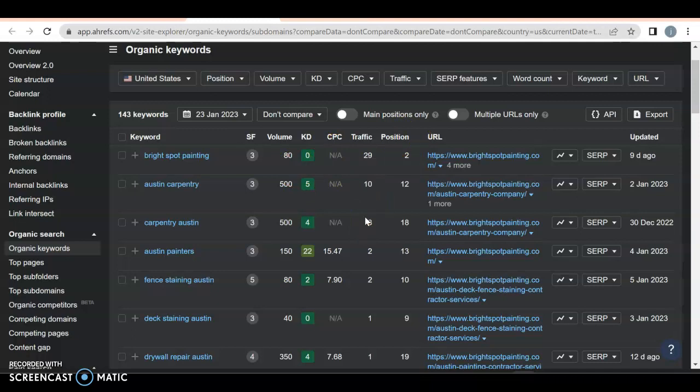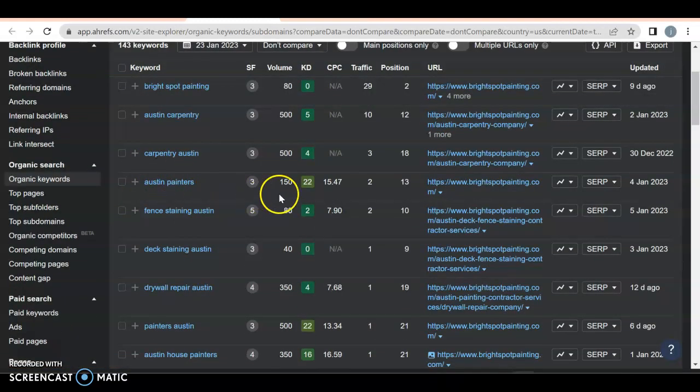What you're looking for is more organic traffic, because referrals already know you and trust you. You have the right idea over here — Austin Carpentry, Carpentry Austin — you're doing excellent with that. But again, carpentry is so broad; you definitely want to niche down on what you're actually offering. Austin Painters gets 150 searches a month and you're getting two of them because you're on page two. On page one, spots one through three typically get about 10% to 20% of all searchers.